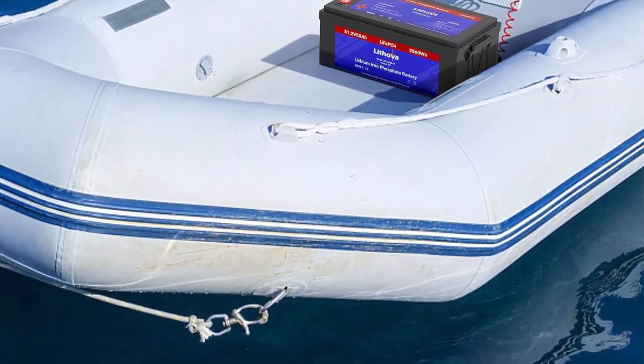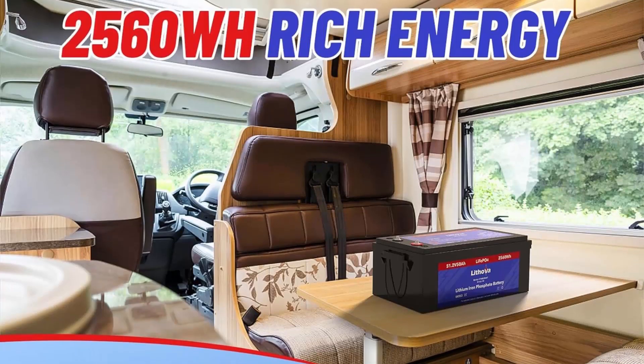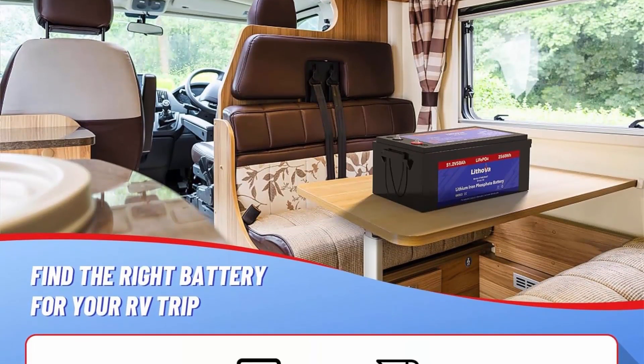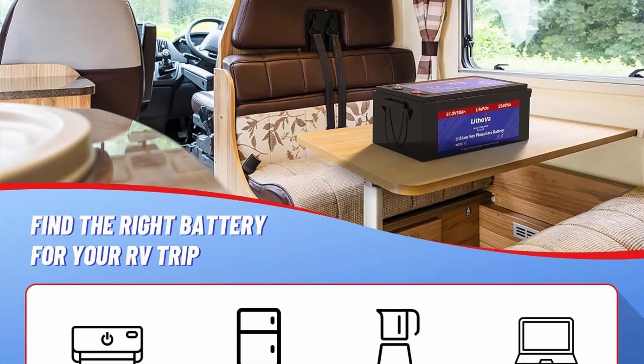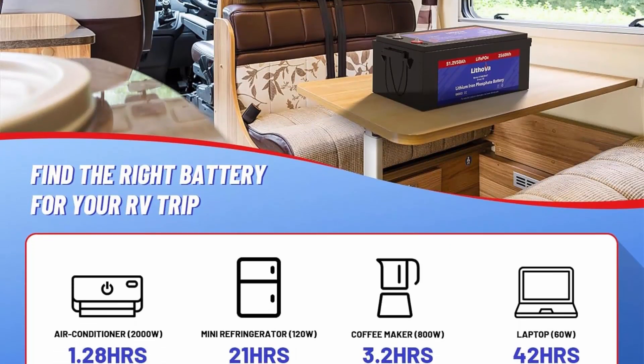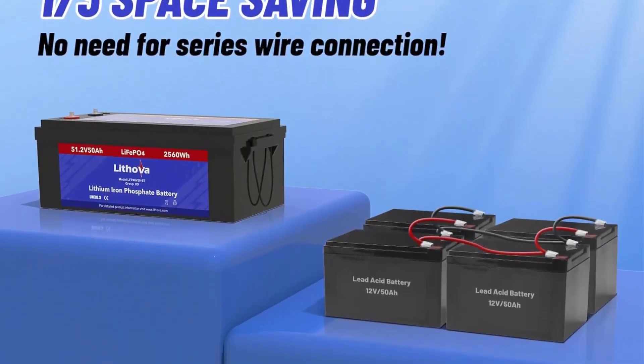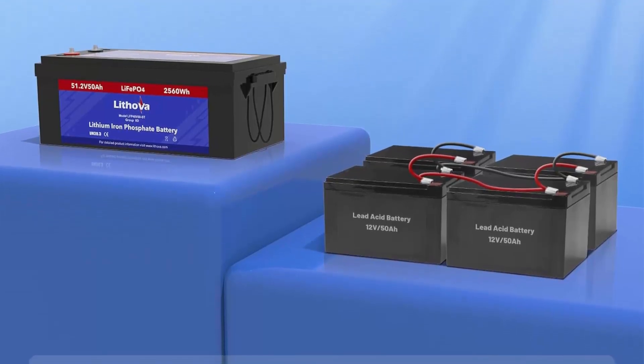Higher capacity, lighter weight: Lithova 48V 50Ah Lithium battery delivers a massive 2560 Wh of power, weighing only 47.84 pounds — 1/3 the weight and 2/3 the size of a lead acid battery, making it more convenient to use.